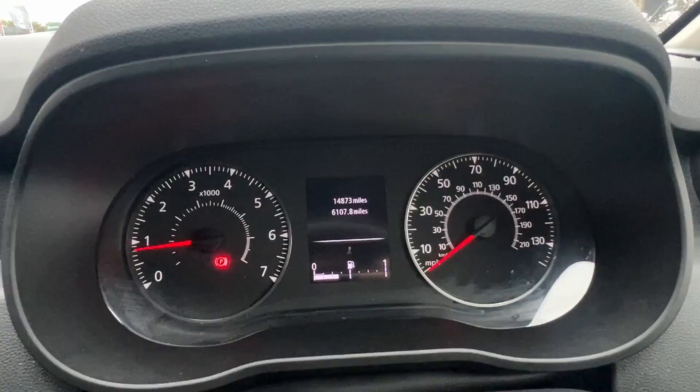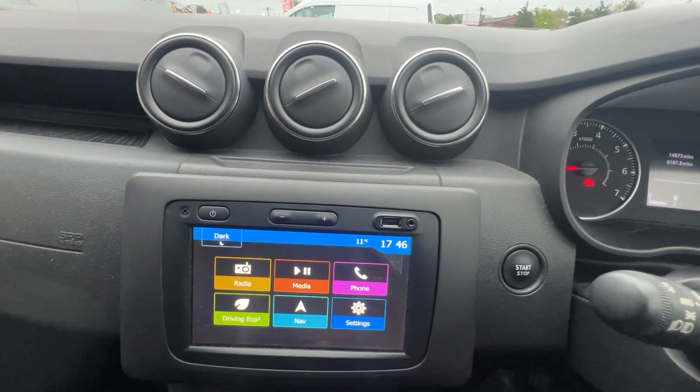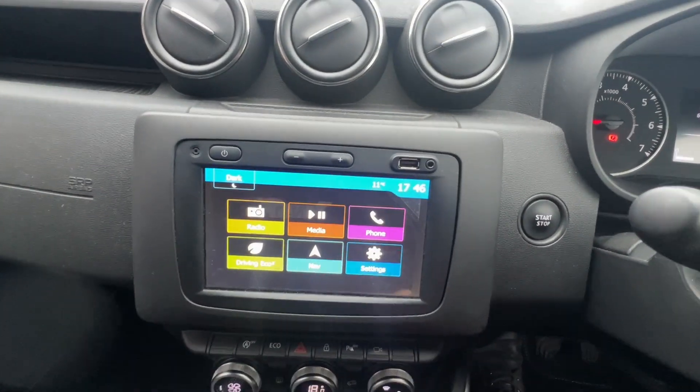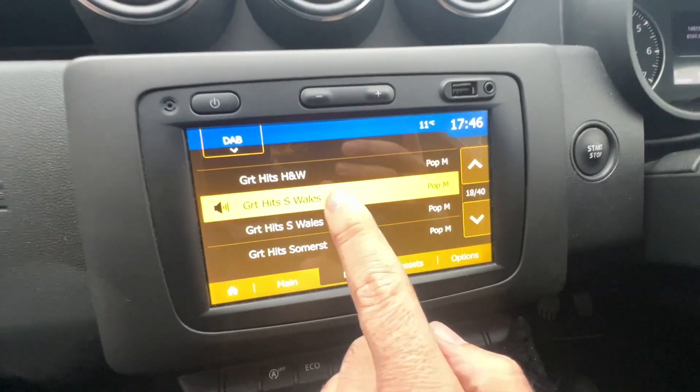Moving on into the interior, this car is in exceptional condition, covered just under 15,000 miles from new. It comes with this very modern touchscreen interface with a DAB digital radio.